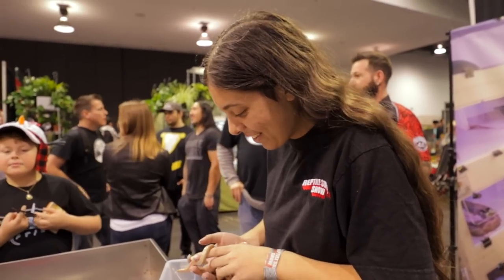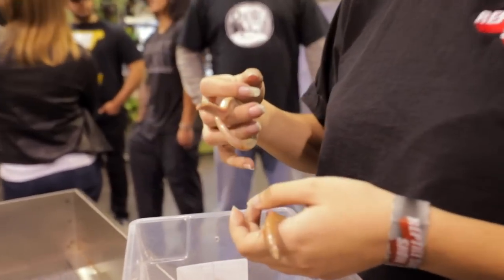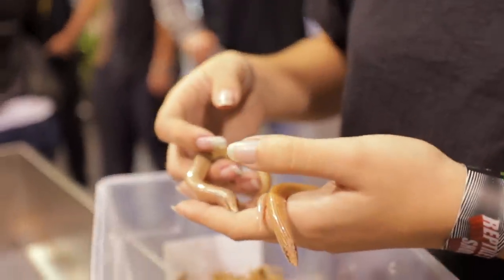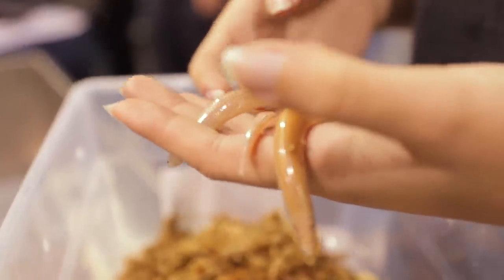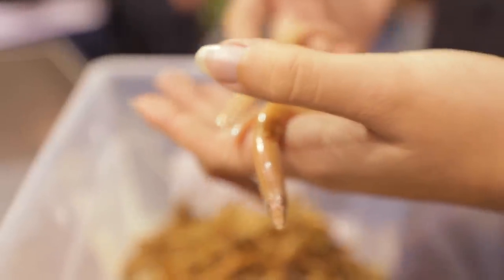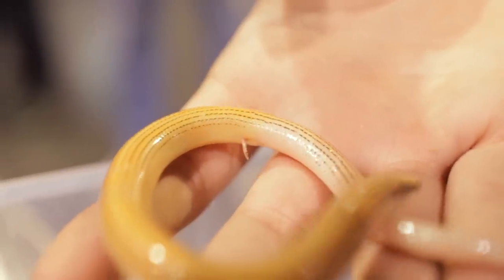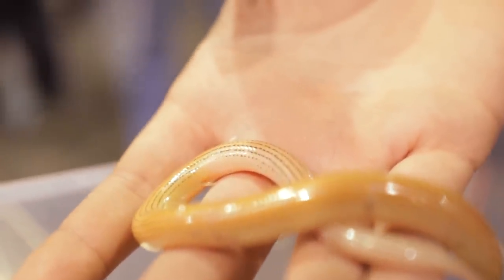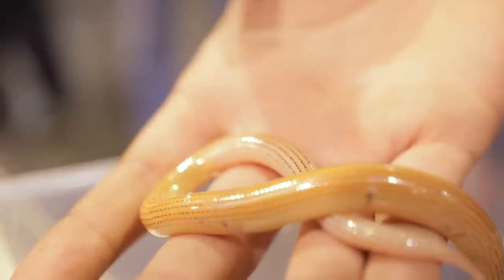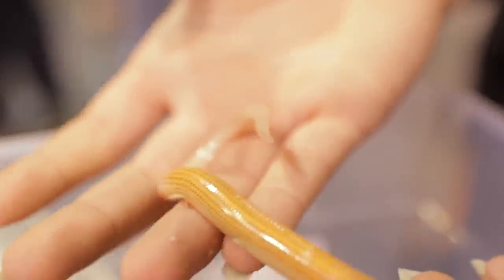Cher brought some Madagascan legless lizards, and the thing about them is they're not exactly 100% legless. You guys see that leg coming out right in the middle of the screen? That's a little leg. Little tiny legged lizards — that's what we should call them.